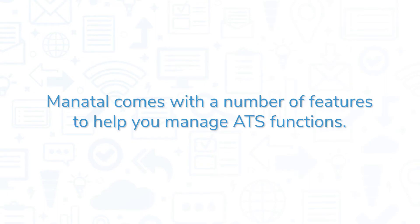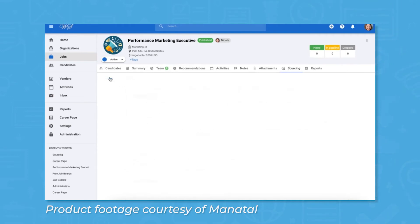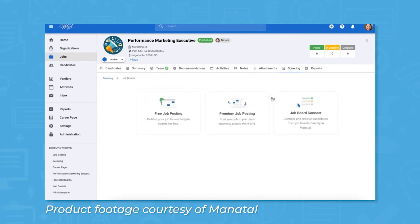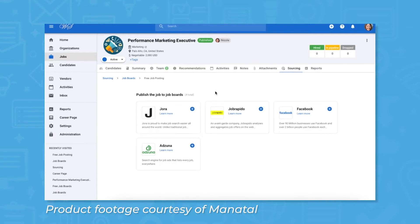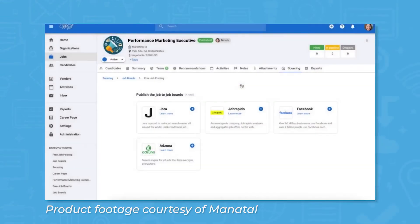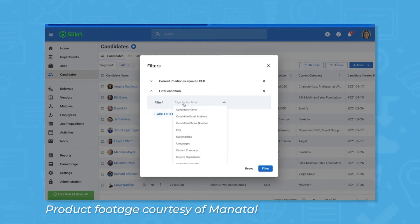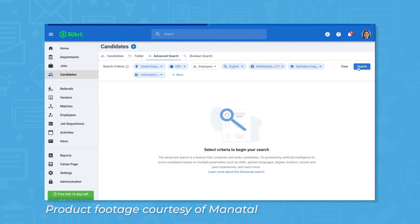Manitol comes with a number of features to help you manage ATS functions. Manitol helps users give exposure to their job postings by syndicating them out to thousands of free and premium job boards with a few clicks. Some of these job boards include Indeed, Monster, LinkedIn, Facebook, Google for Jobs, and other local or more specialized niche job boards. Once applications and resumes start coming in from candidates, Manitol centralizes all of them into a single location, regardless of which job board they're coming in from. If users have a stack of resumes in PDF format instead, they can upload those in bulk and Manitol will automatically create profiles for the candidates within your account based on the information entered in the PDF.